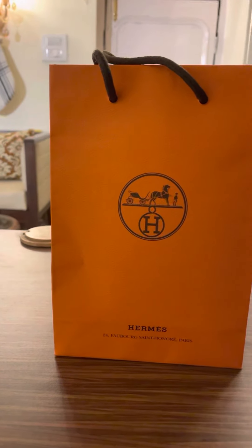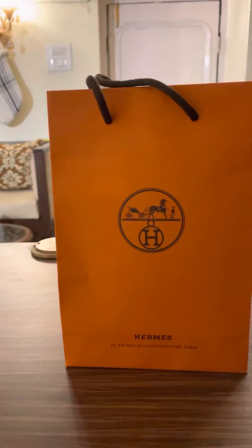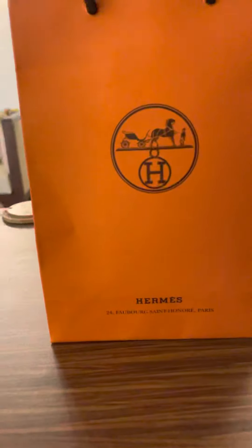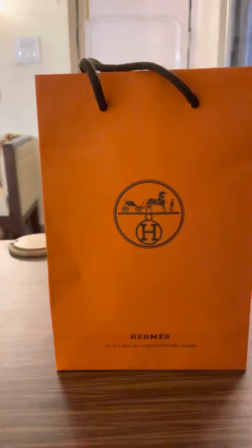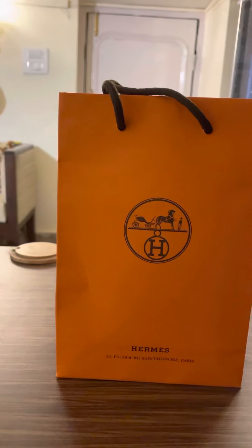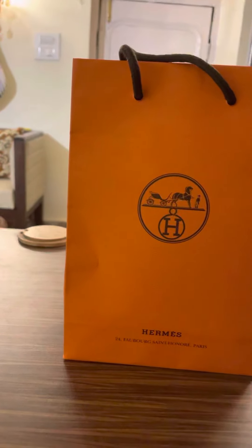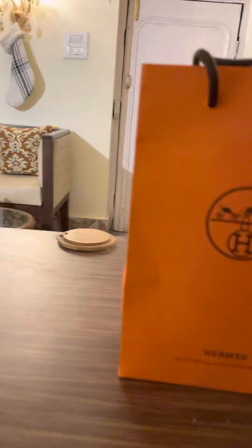Hey guys, welcome back to my YouTube channel, Scent Scientist, and I hope you all are doing well and staying safe. So, I bought this Hermès — Terre d'Hermès — the most famous perfume from the house of Hermès. Last week I went to the mall and purchased it. Let's do the unboxing and let me share my overall experience with you guys.